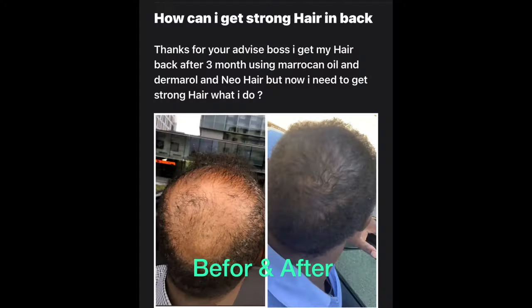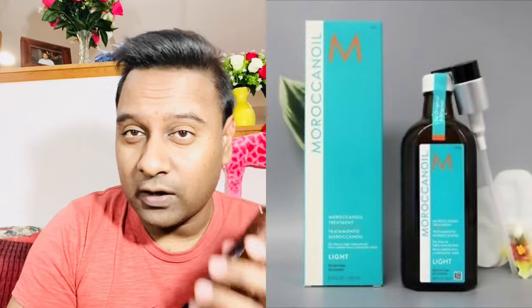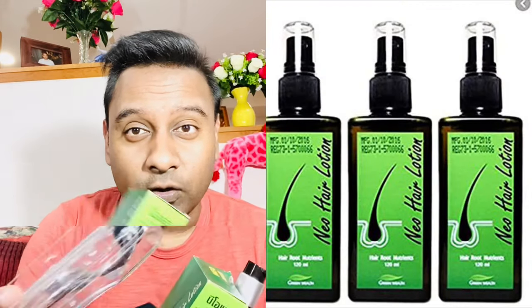Ramad Ali sent the before and after picture — 'Thanks for your advice boss, I got my hair back after three months using Moroccan oil, derma roller, and new hair lotion. But now I need to get strong hair, what do I do?' Basically, he used Moroccan oil, new hair lotion, and derma roller. For the derma roller, I always say get the 0.5 — people always ask me which one to get, and 0.5 needle would be the best for you.